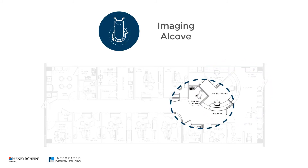The angle has also carved out some space for the imaging alcove. Setting it partially behind the business office opens the area for more traffic and prevents this potentially busy area from being a bottleneck for the practice.